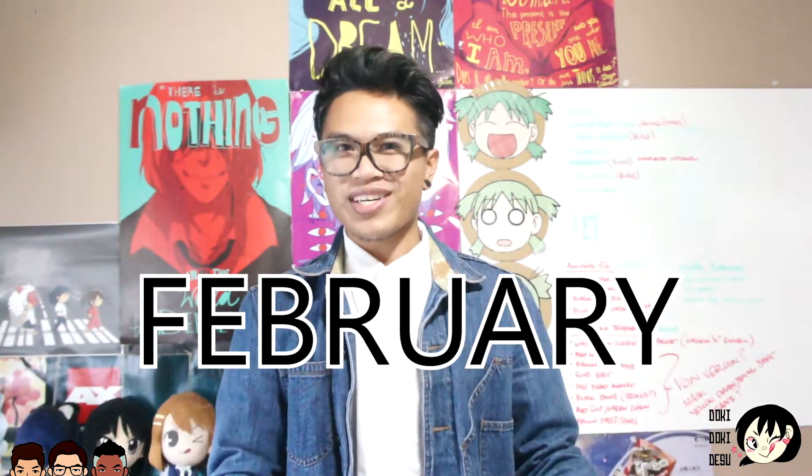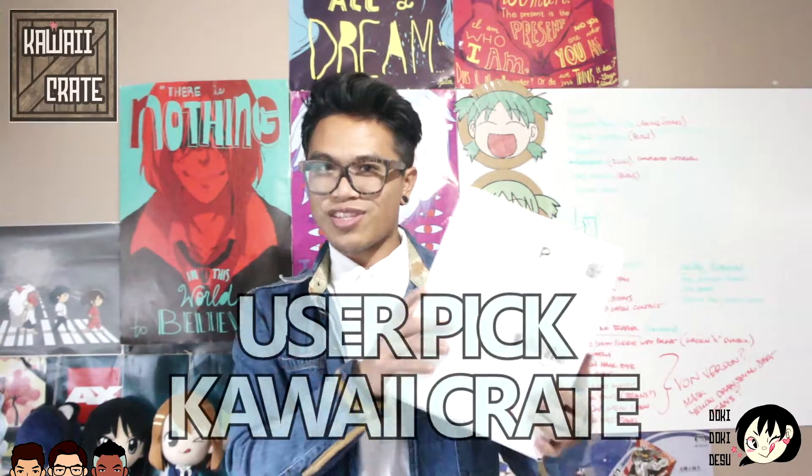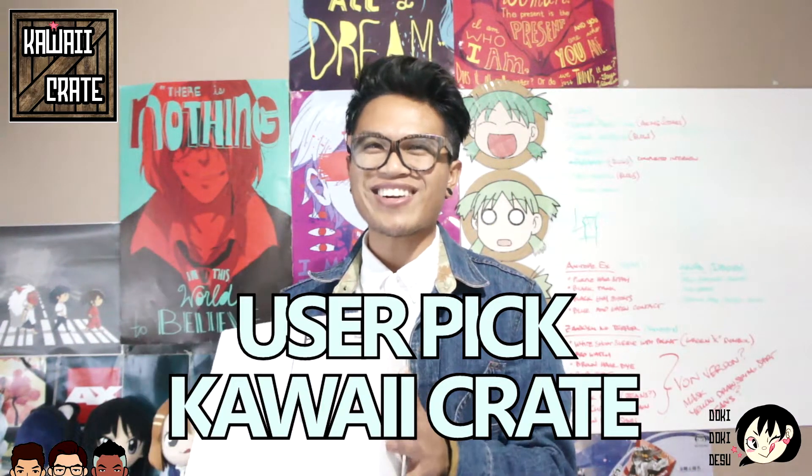So if you actually watched the video when I released it, it is February of 2016. What Kawaii Crate wanted to do differently this month is they wanted to ask their subscribers, hey, what do you think we should add for these Kawaii Crates? So we put out our inputs — a bunch of people said different animes like Fairy Tail, Tokyo Ghoul, One Punch Man. They took all our votes into account and compiled what they call the user pick, or subscriber pick, February Kawaii Crate. So based off of what we voted, let's jump in and see what's inside.